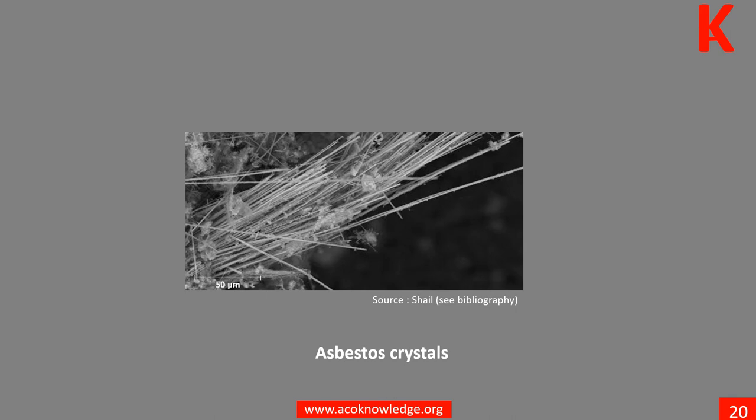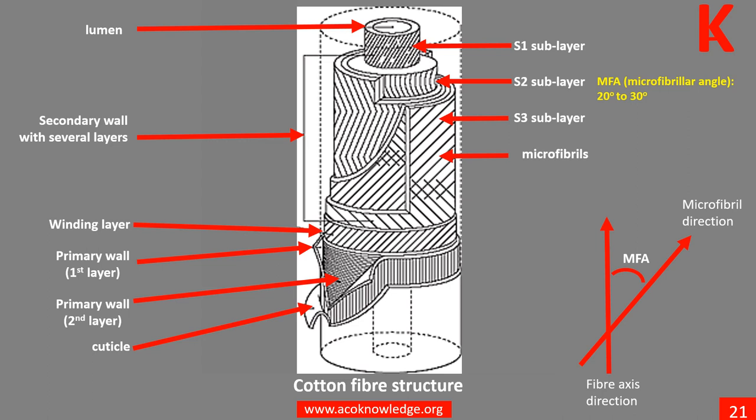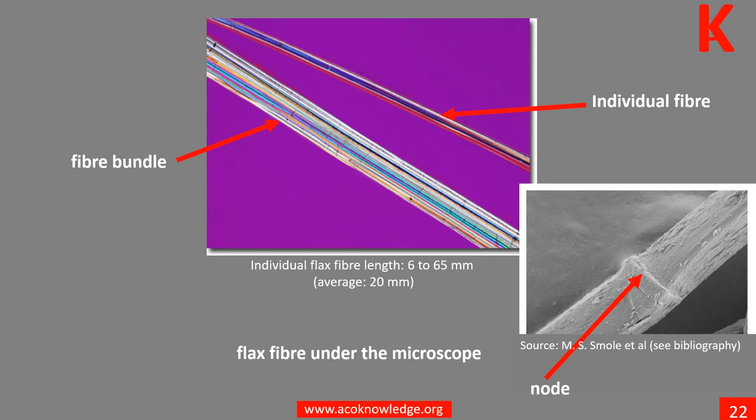The MFA is the microfibrillar angle, and gives an indication of the orientation of the microfibrils in the fiber. A lower MFA is correlated with higher strength and stiffness of the fiber. Learn more in Unit 8. In flax, the length of individual flax fibers varies between 6 to 65 millimeters, but on average they are about 20 millimeters long. Learn more in Unit 9.